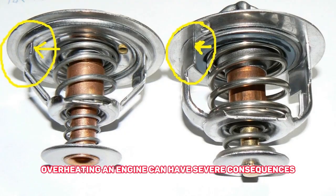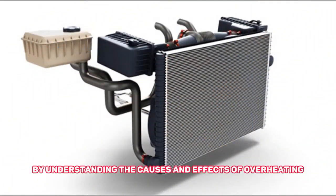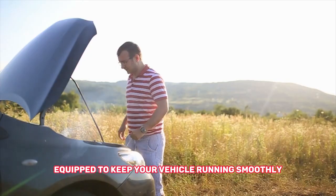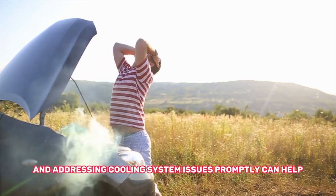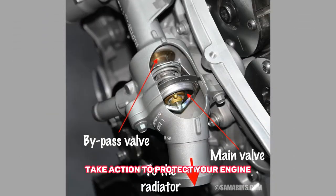To sum it up, overheating an engine can have severe consequences, including damage to the thermostat, blown head gaskets, and warped engine blocks. By understanding the causes and effects of overheating, as well as taking proactive steps to maintain your engine's health, you'll be better equipped to keep your vehicle running smoothly. Regular maintenance, proper coolant levels, and addressing cooling system issues promptly can help prevent engine overheating. Remember, if your engine starts to overheat, don't ignore the warning signs — take action to protect your engine and prevent costly repairs.